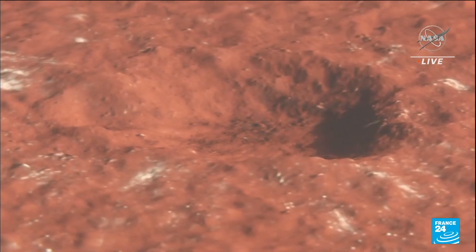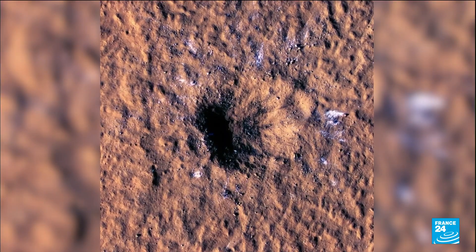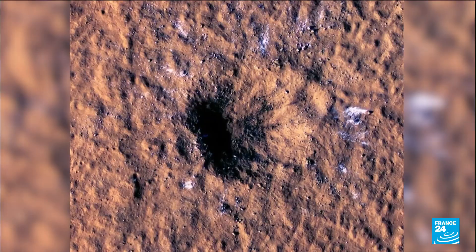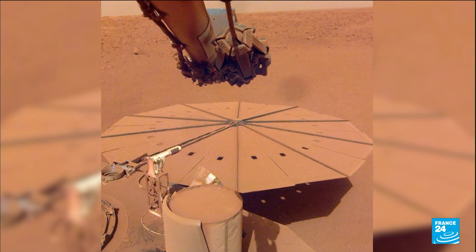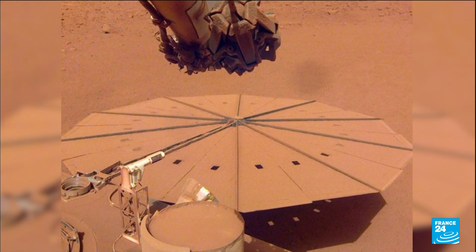It all comes from this enormous crater, formed last December by a falling meteorite. The collision caused chunks of ice buried in the ground to erupt all around the crater. The impact was detected by the French seismograph on board NASA's InSight module. This is the sound of that impact.